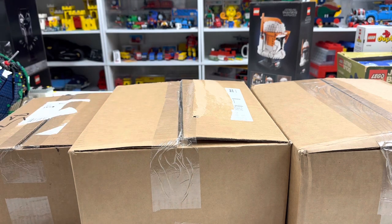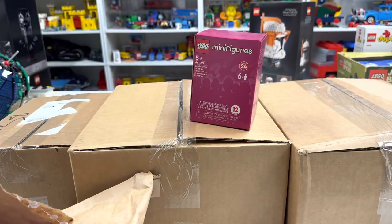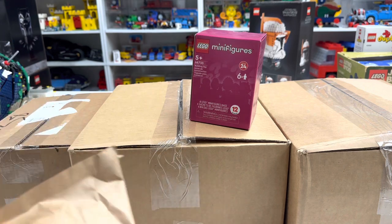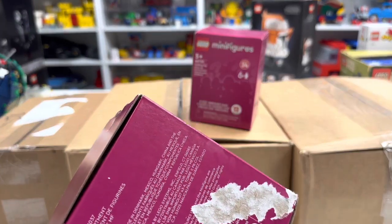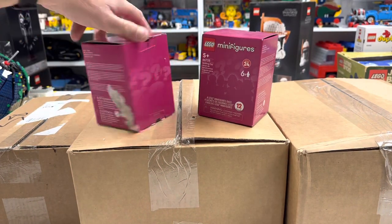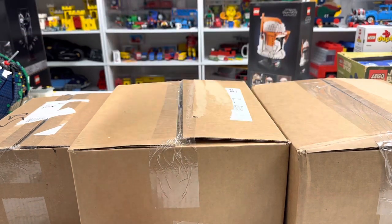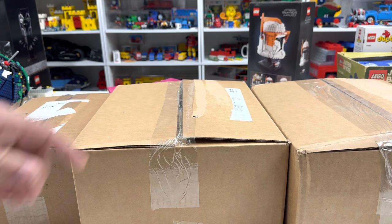I'll go ahead and open this Amazon thing first. They had these Series 24 — this better be Series 24. I don't think I ever got the complete Series. So these were a few... oh, look at this, there's tape stuck to the box. So I need to see if I got the complete Series. They were like $5 off — not a terribly great discount, but still a discount.